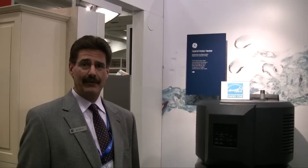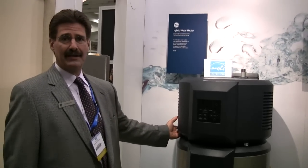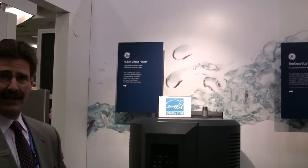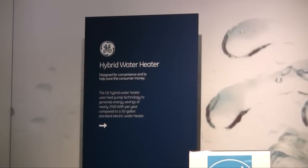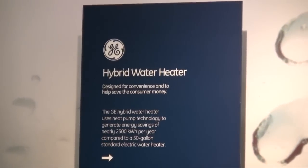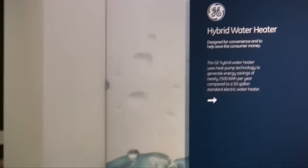I'm Bob Salome, Global Product Manager for GE Appliances. Today we'd like to talk to you about our GE Hybrid Hot Water Heater. It is for residential use and it's designed to replace a standard 50-gallon hot water heater, producing the same amount of hot water at 50% less energy. We achieve that by using our new heat pump technology that is designed to heat the water at a lot less energy than the standard elements that are normally used.